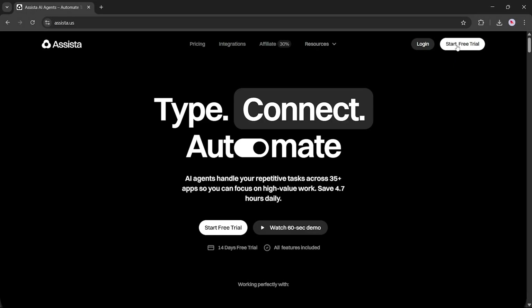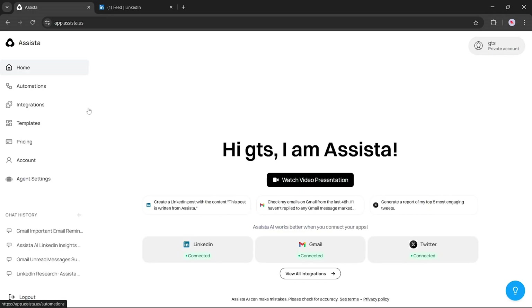Click on the Start Free Trial button. Assista is currently offering a free full-access trial, so you can try out everything without any cost.